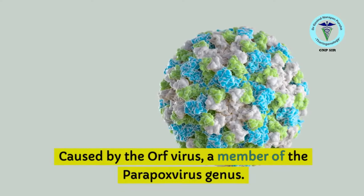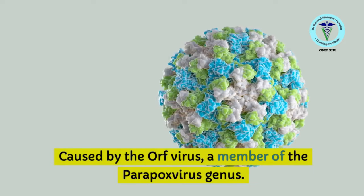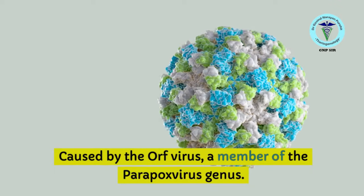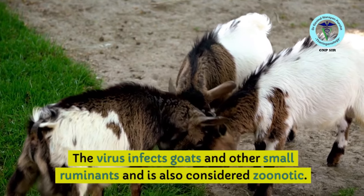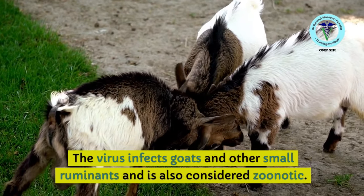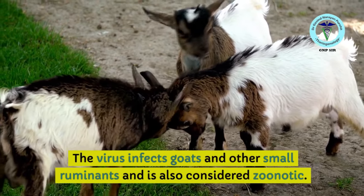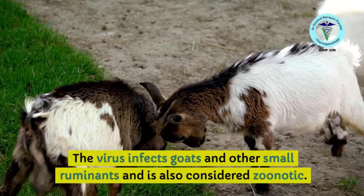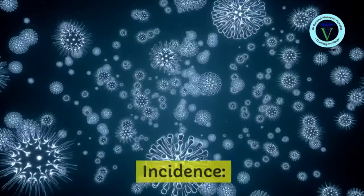Contagious ecthyma or ORF is caused by the ORF virus, a member of the Parapox virus genus, and it affects goats and other small ruminants. In some reports it is also considered zoonotic, so be careful — although there are very few reports, you should always keep in mind that it can be zoonotic.